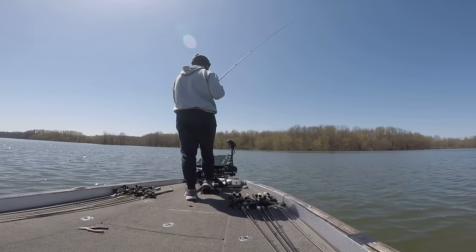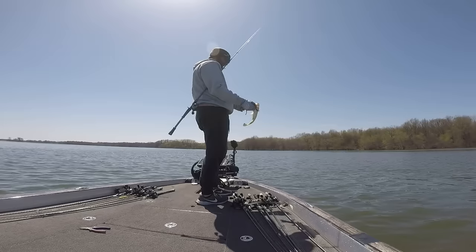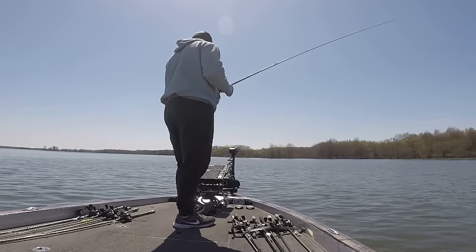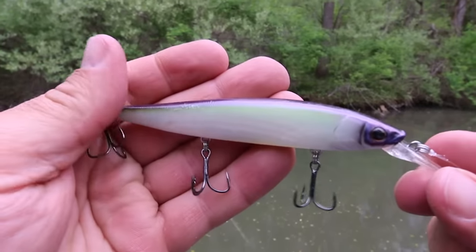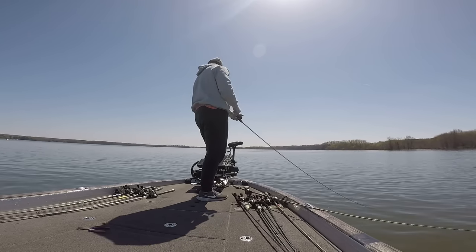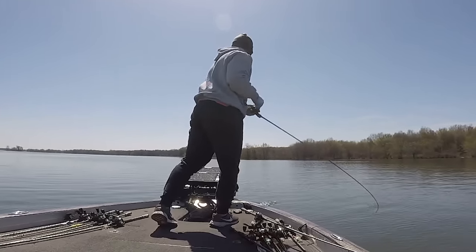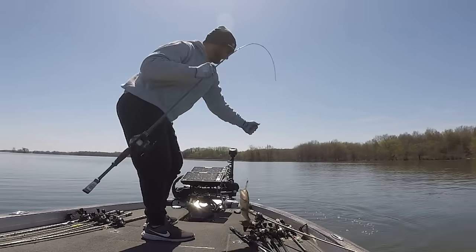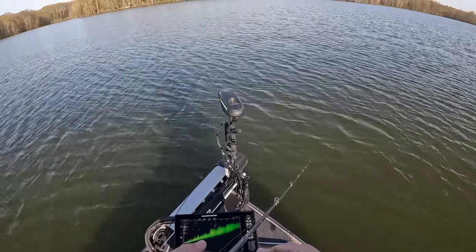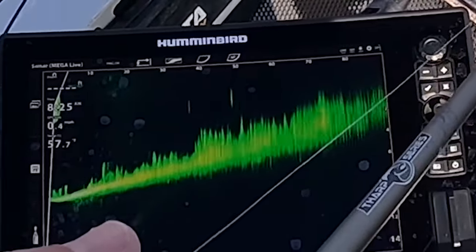I pulled right up to this point and within a few casts, I caught a keeper on a big worm. As I was looking down at my Mega Live unit, I noticed there were a lot more bass in the area, so I picked up a Berkley Stunner jerkbait — one of my favorite jerkbaits ever — and cast it at some of the fish I saw on my units. This really opened up my eyes to using my Mega Live units to cast to bass I could see on my forward-facing sonar. I also saw a couple of bigger than average dots swimming around, so I marked this area to come back and hit it during the tournament.